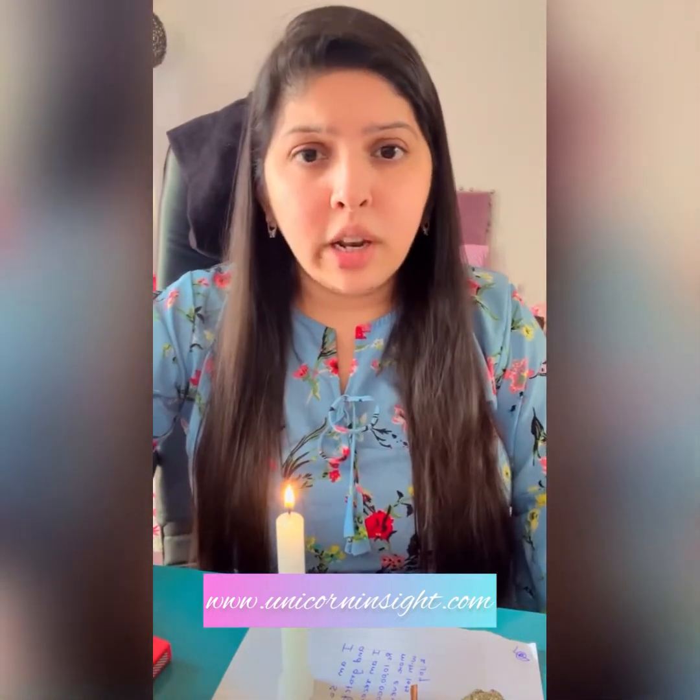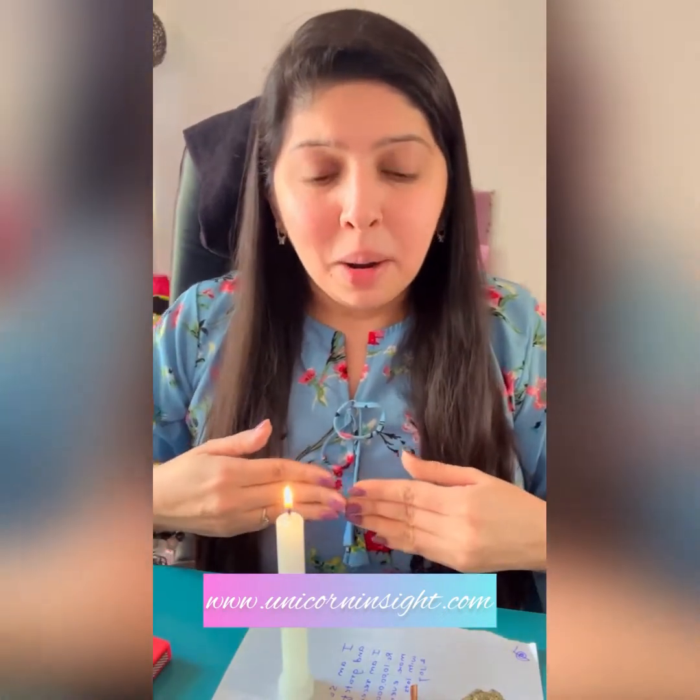Now just watch the candle burn down. As the candle burns, your energy of prosperity is being invoked. You can also chant the mantra 'Shreem' — the mantra of Goddess Lakshmi — 108 or 1008 times, which will help invoke her presence. Additionally, you can say the Lakshmi Gayatri Mantra: 'Om Mahalakshmiyai cha vidmahe Vishnu patni cha dheemahi, tanno Lakshmi prachodayat.' You can chant it 108 times or play it in the background as you watch the candle burn down.